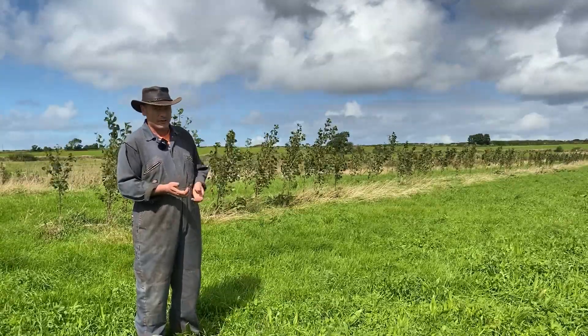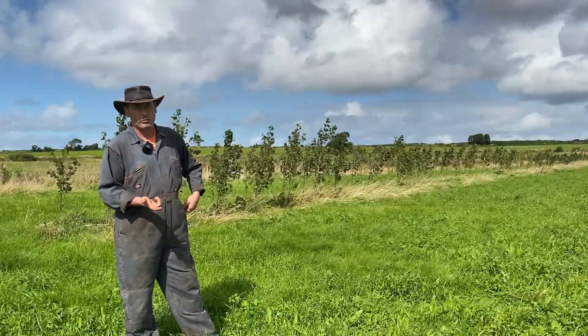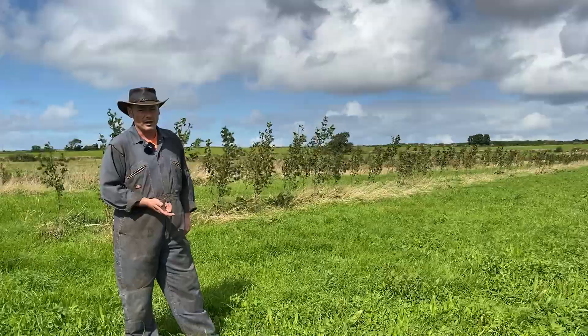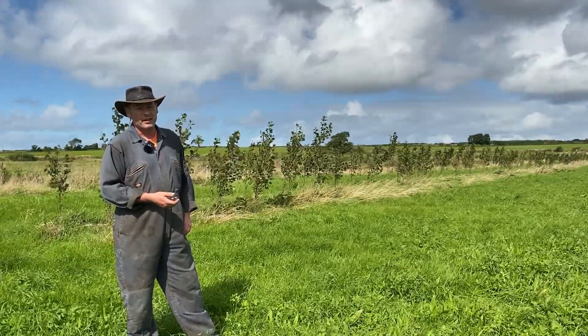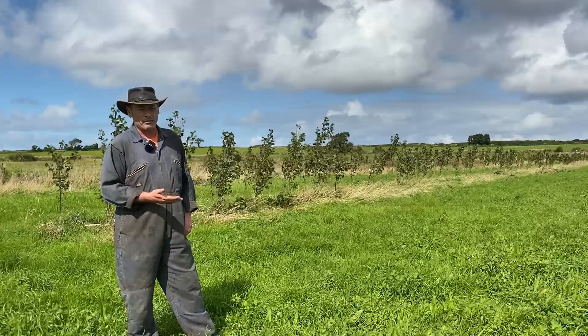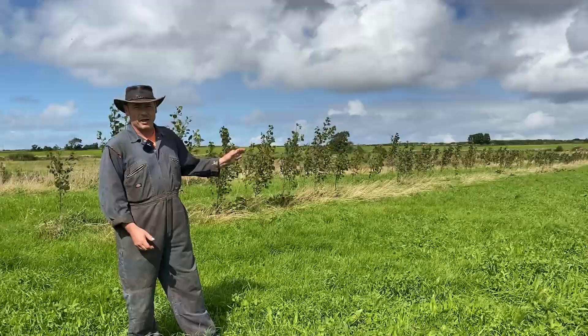And the nutritional benefit of the trees: Steve has done some protein tests on the hybrid willow and the hybrid poplar and they've come back at 16 and a half and 22 percent protein. I'd like to get some more detailed analysis on that, because again this is going back to cow health.